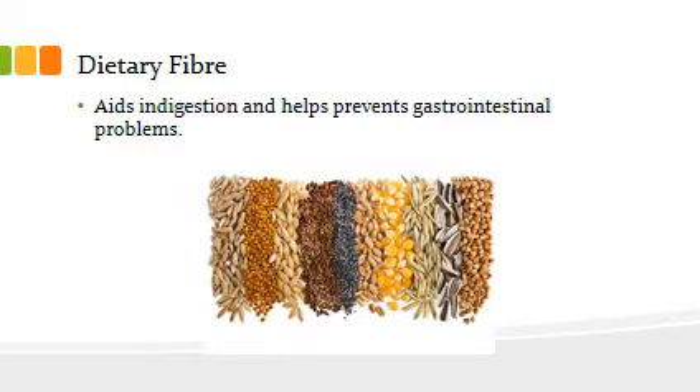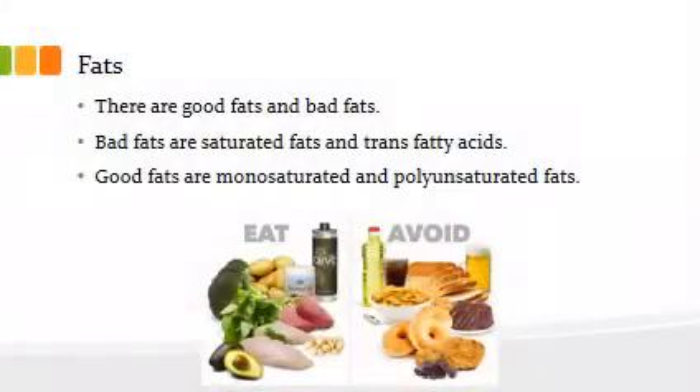Dietary fiber is something that doesn't quite digest as well — it doesn't quite break down. There are lots of jokes about corn, but dietary fiber does play an important role in terms of helping our intestines process what's coming through.